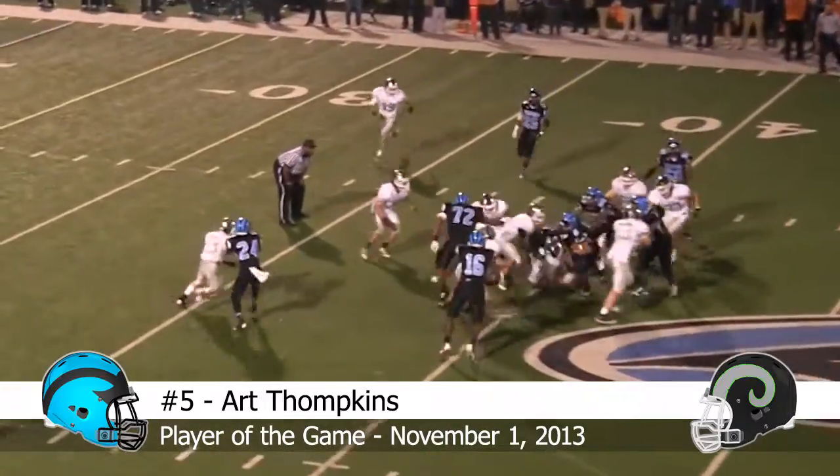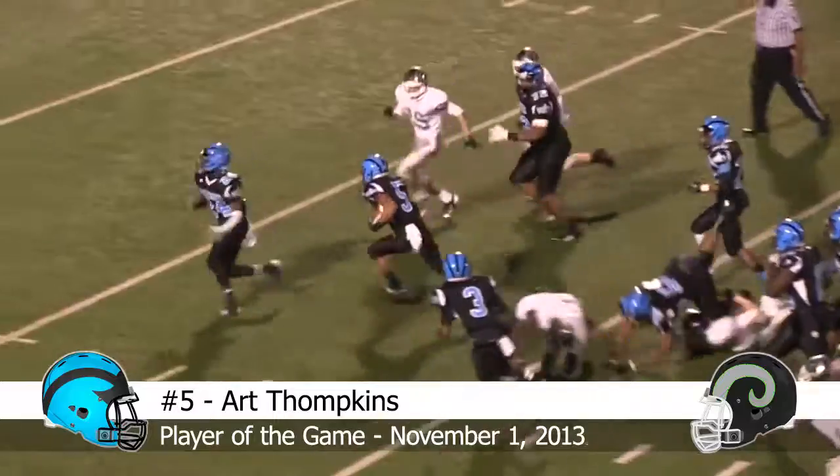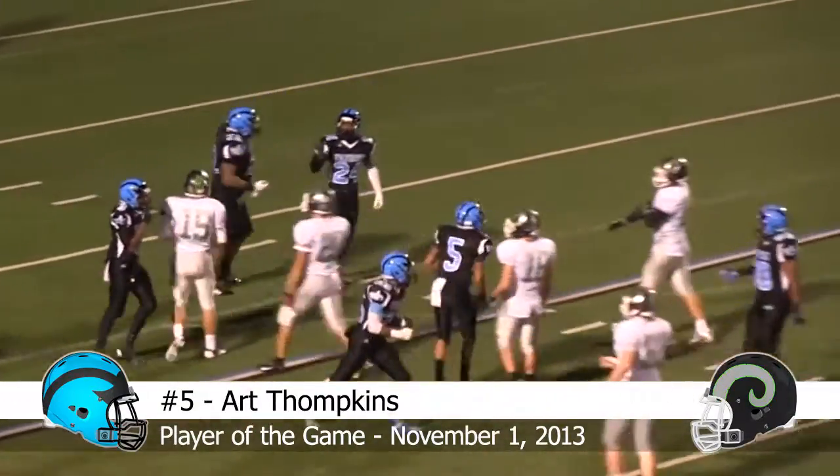He'll hand off to Art Tompkins. Tompkins bouncing off of Rams, cutting it back, 35, 30 to the 25, still on his feet and brought down at the 21-yard line.